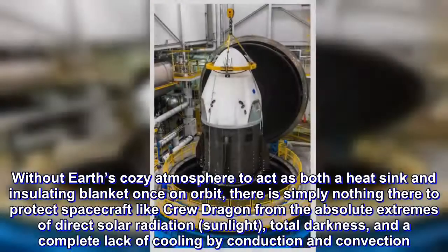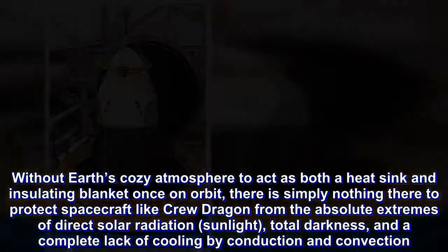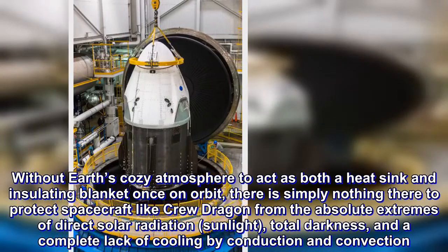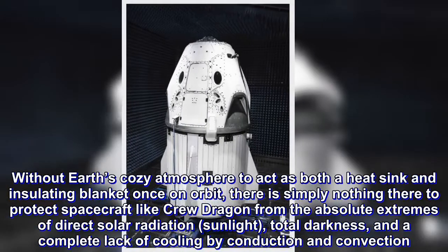Without Earth's cosy atmosphere to act as both a heatsink and insulating blanket once on orbit, there is simply nothing there to protect spacecraft like Crew Dragon from the absolute extremes of direct solar radiation, sunlight, total darkness, and a complete lack of cooling by conduction and convection.